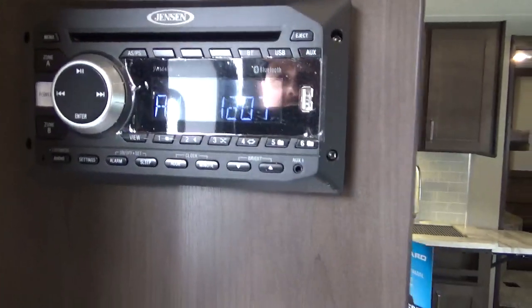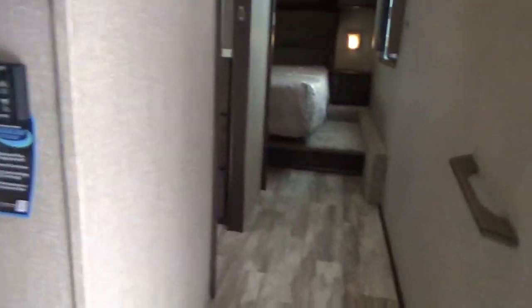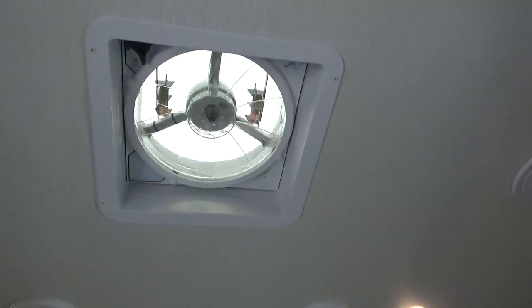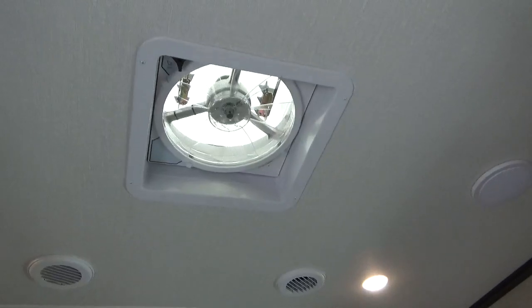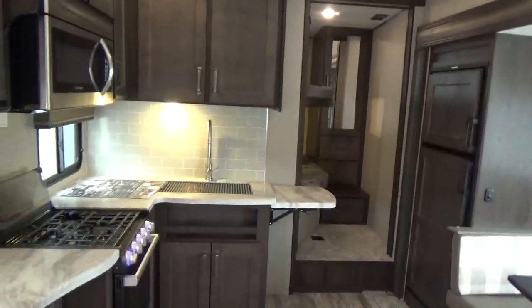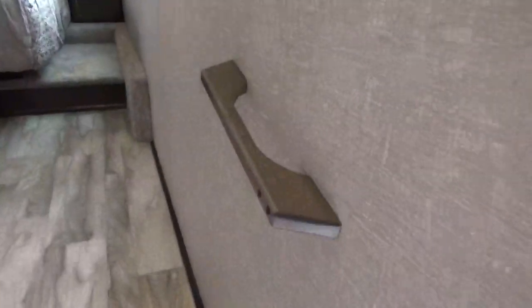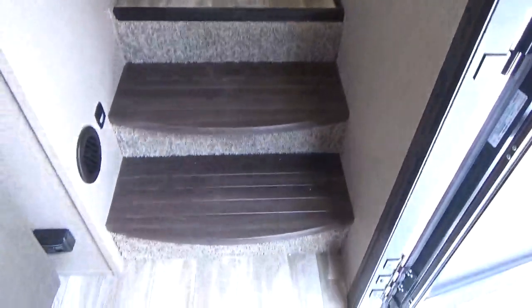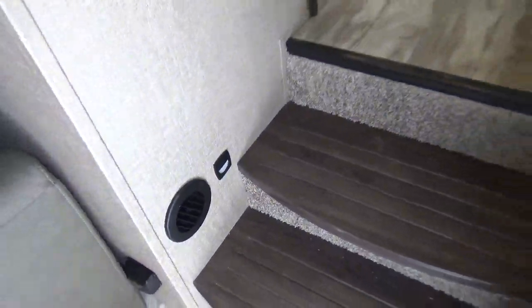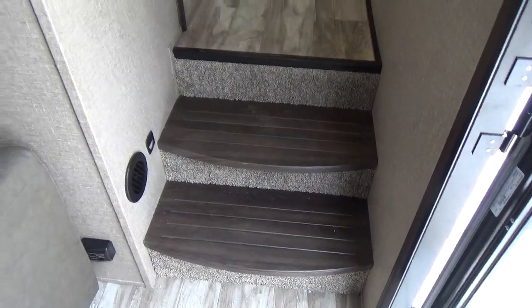Jensen DVD player, Bluetooth capable. Motion sensor lighting right at the front door. Rain-sensor Maxx Fan right in the kitchen — they do this on all their products, and the remote is right by the front door. Great for cooking ventilation or dry camping to move air on hot days.